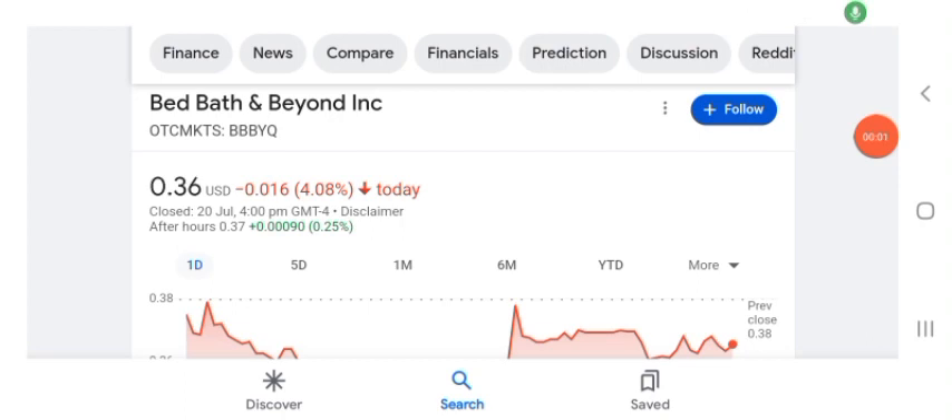Hello guys, welcome back to my YouTube channel. In this video we are going to talk about BBYQ stock. I am going to take a look at the fundamentals of this company and also look at the chart of the company, to see how this company is doing so you know if it's worth your risk of investing. Let's get to BBYQ first. I don't really know what BBYQ does.